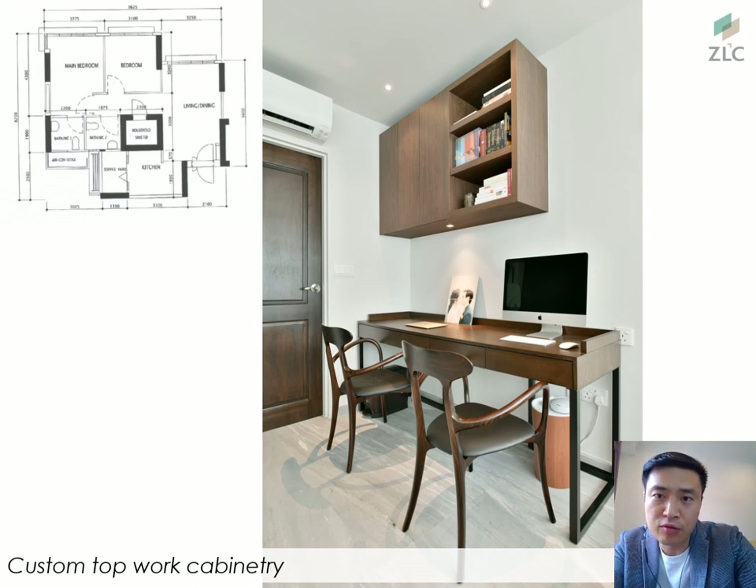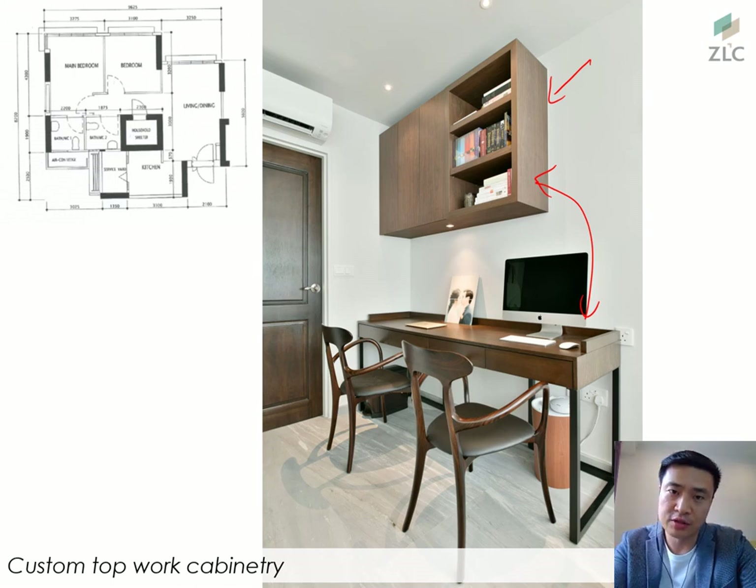The study room has custom carpentry added on top, matched in colour to the loose study table the owners purchased. Notably, the main toilet doors, toilet doors, and bedroom doors are all synchronised in walnut colour so the whole unit is consistent. This is a very deliberate attempt to synchronise everything and ensure the whole look adheres to a specific theme.